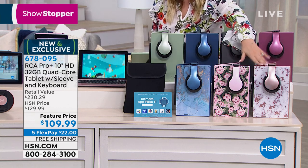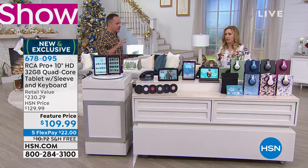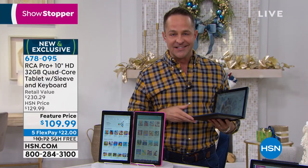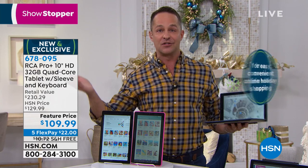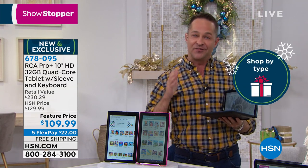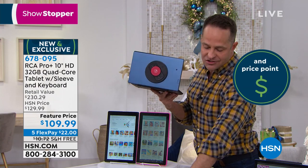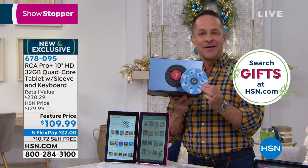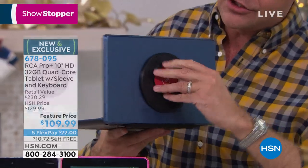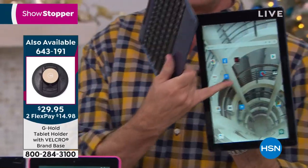The next to sell out will be the rose gold marble or the flower camo. We just launched this on Friday night — less than a week in and colors are already going. There's certainly no risk with the extended holiday return policy. The G Hold also comes in a cool tin, great for gifting, secret Santa, and office gifts. It lets you hold your tablet with one hand and rotate it, with your other hand free to control it.